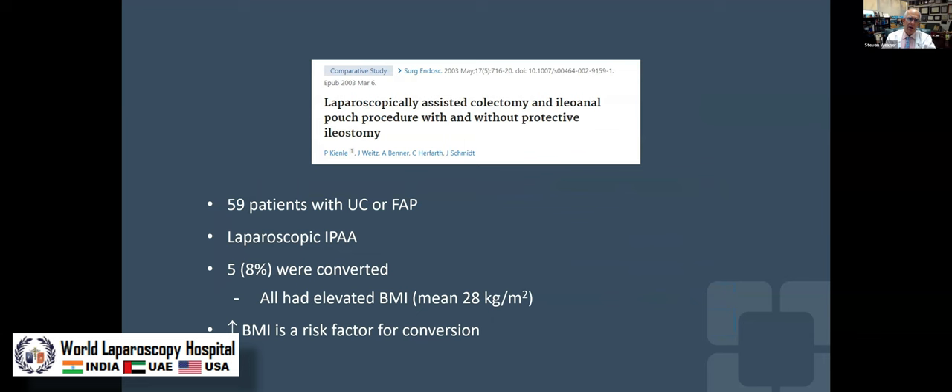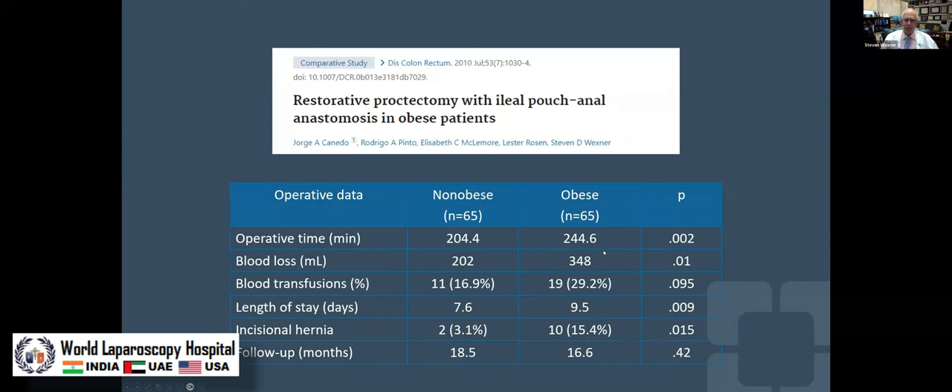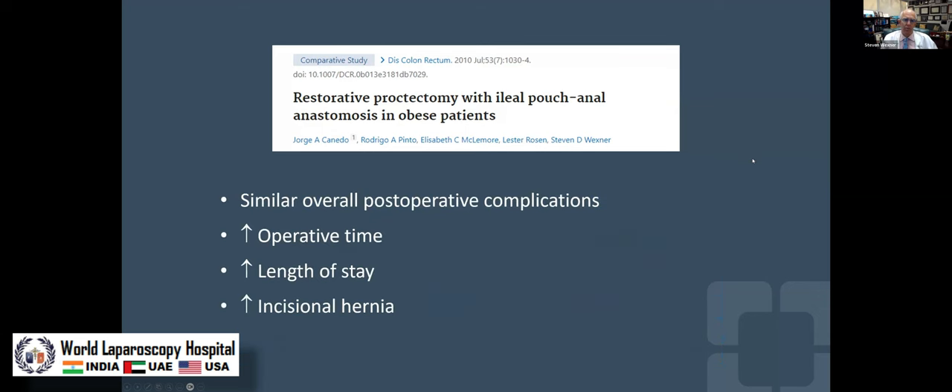A study from Christian Herfarth in Germany of 59 laparoscopic patients found that elevated BMI is a significant risk factor for conversion. We went back and looked at that a couple of years later in a cohort-matched population of non-obese and obese patients and found that operative times were still significantly longer and length of stay was higher. There were certain adverse outcomes in obese patients: similar complications overall, but longer time in surgery, longer time in the hospital, and not surprisingly a higher rate of incisional hernia later on.